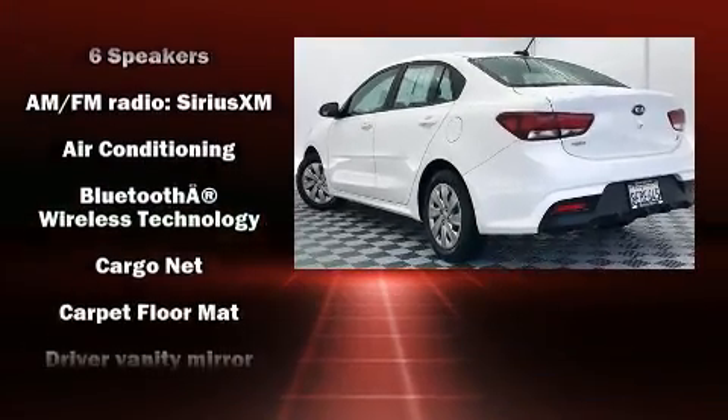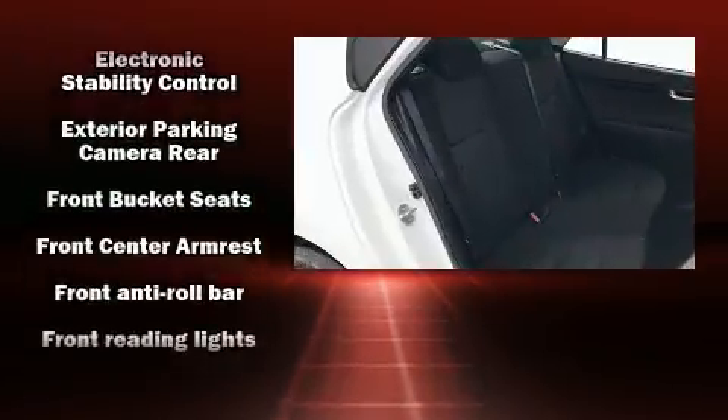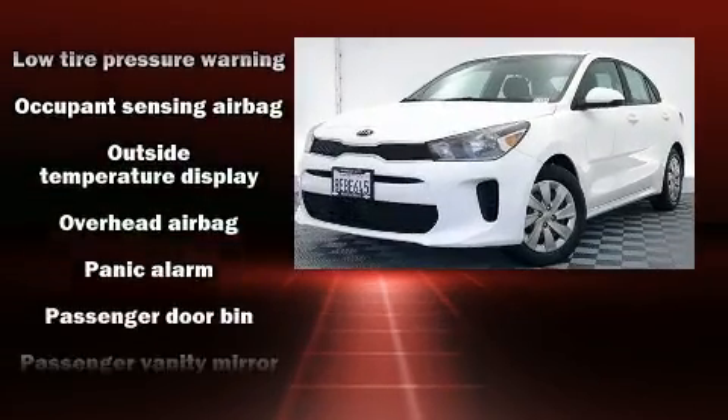Kia ensures the safety and security of its passengers with equipment such as brake assist, a panic alarm, and ABS brakes. This car was designed with safety in mind, allowing you to drive with even greater assurance.